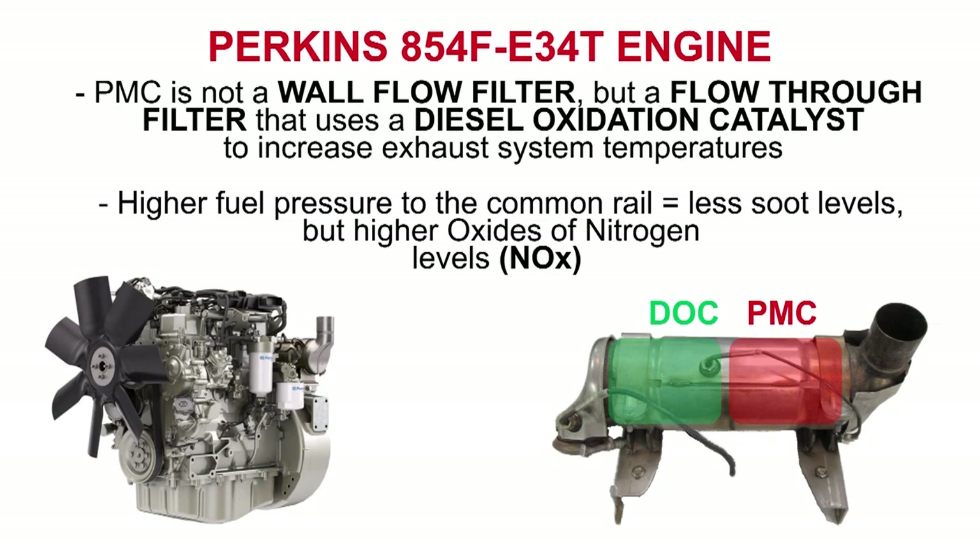The PMC is not a wall flow filter, but a flow-through filter that uses a diesel oxidation catalyst to increase exhaust system temperatures. Higher fuel pressure to the common rail equals less soot levels, but higher oxides of nitrogen levels, or NOx.